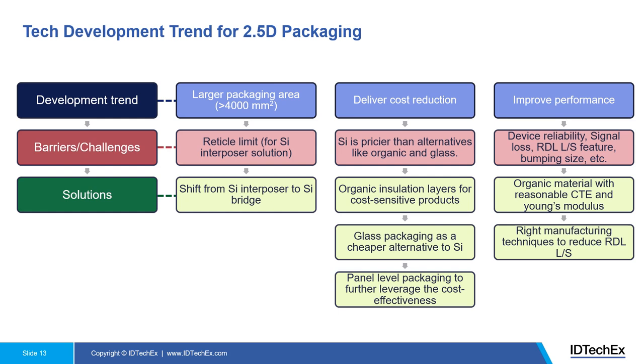The trend is going beyond 4,000 mm² packaging area. However, the incumbent silicon interposer technology encounters a challenge in terms of reticle limits — currently limited to about four reticles. Going beyond that to, for example, 6,000 mm² would be basically impossible. Therefore, players are shifting from silicon interposer to silicon bridge structures in order to enable larger packaging areas.